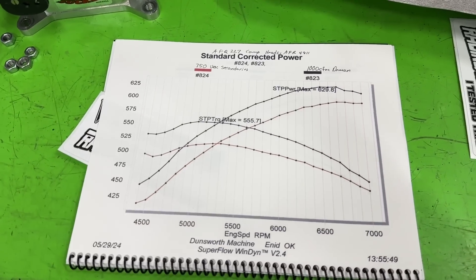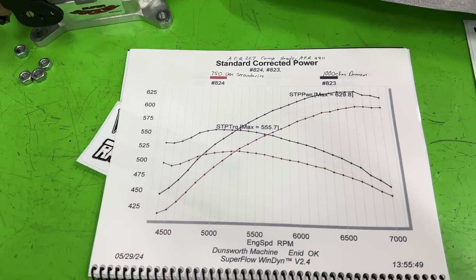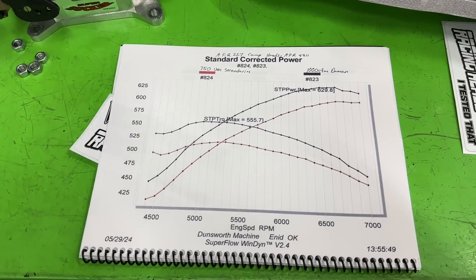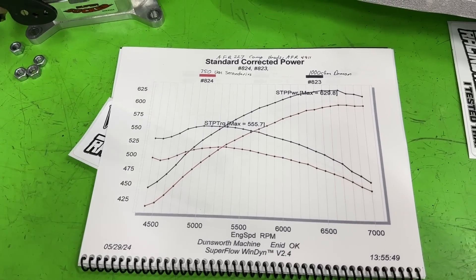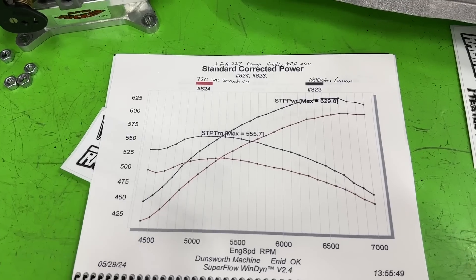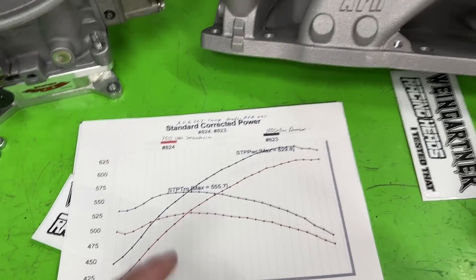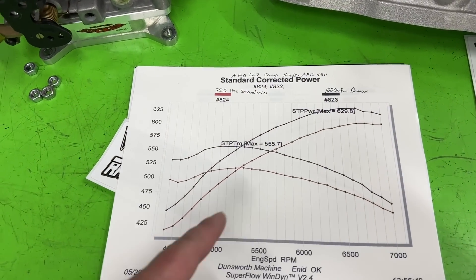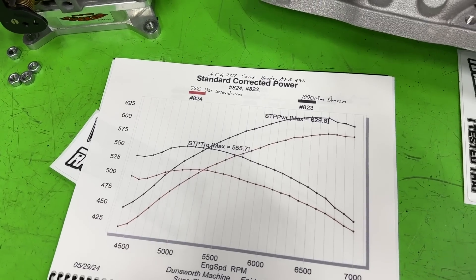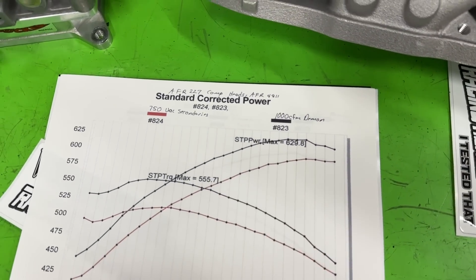The next question is — did you jet it? We actually did. Gary Dunsworth at Dunsworth Machine in Oklahoma sometimes has customers bring carburetors to test before he resells them. We first put it on to see if the jetting was close, made a jet change, and got it right on the same air fuel ratio as the demon. This was the best it was going to get — about 570 horsepower compared to 630.